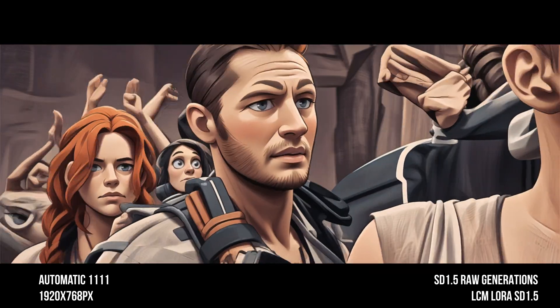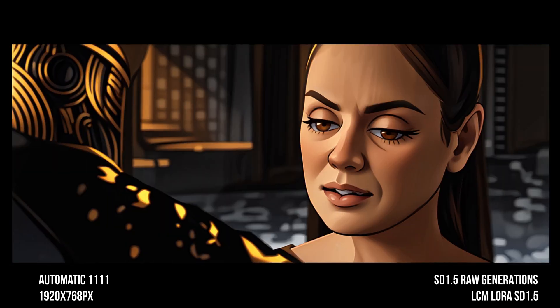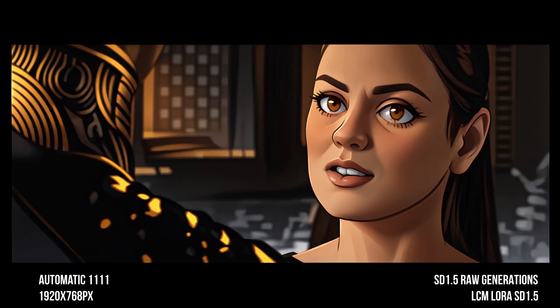Last week I posed the question of whether Stable Diffusion was ready for production-level animation. The answer may have been a definite no at the time, but now with LCM LoRA models I'm not so sure.